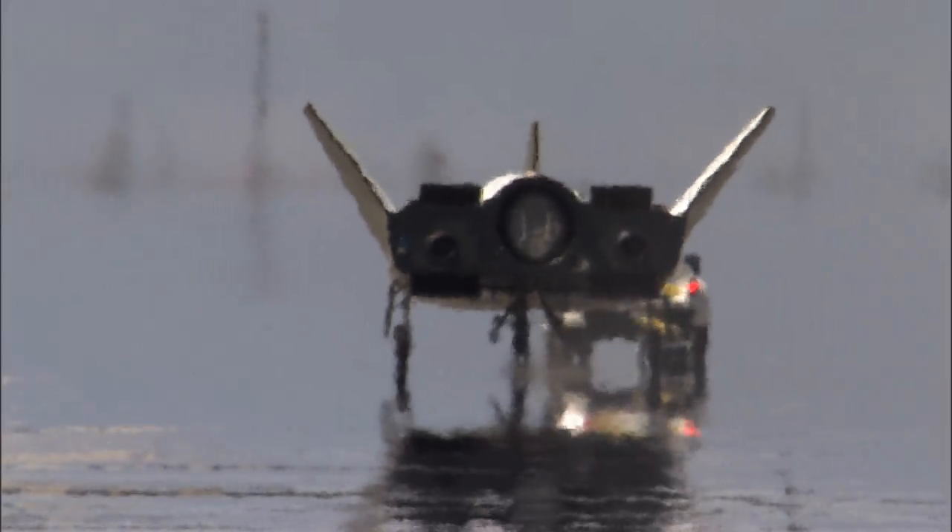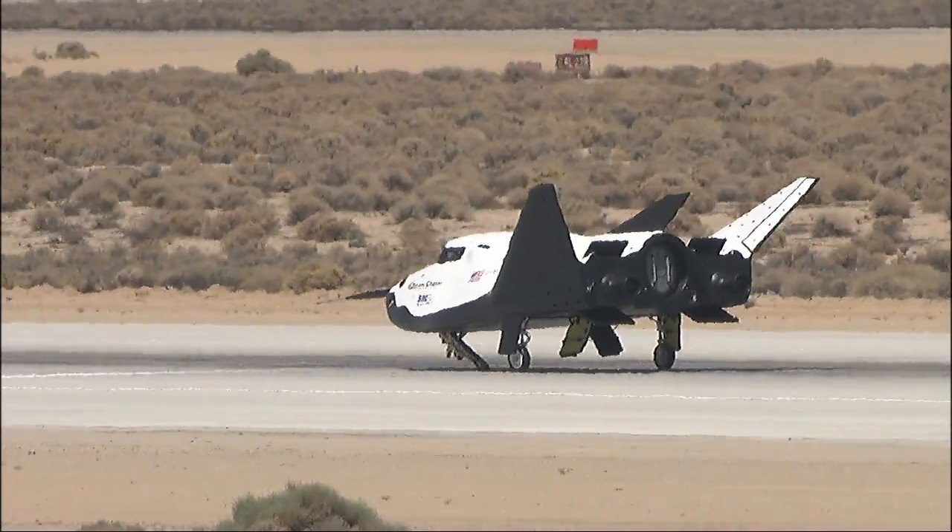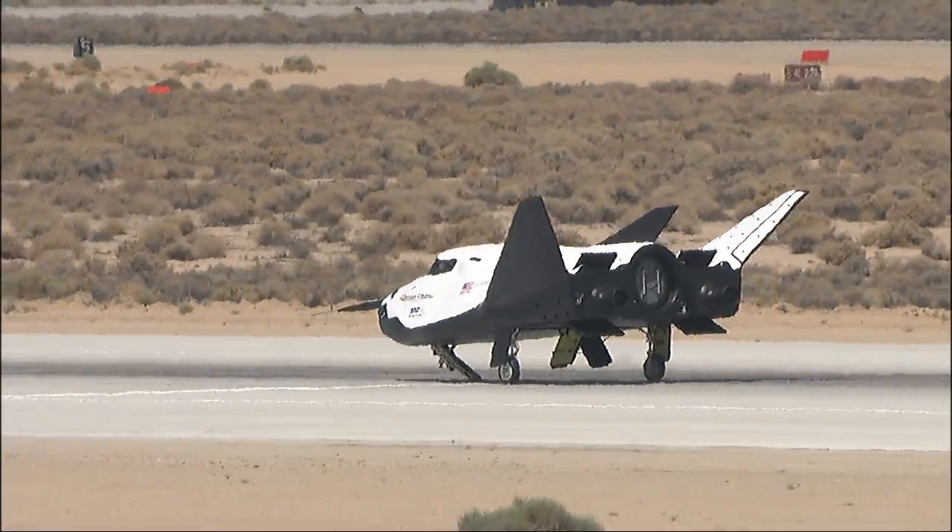These tests are preparing company engineers for upcoming captive carry and free flight tests.